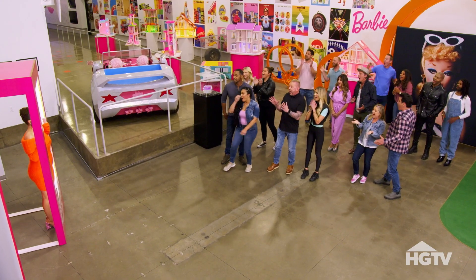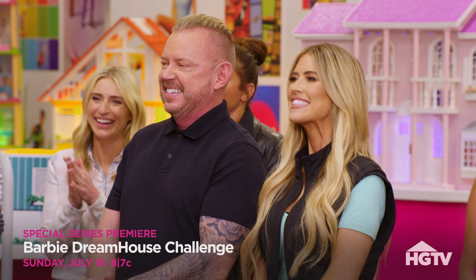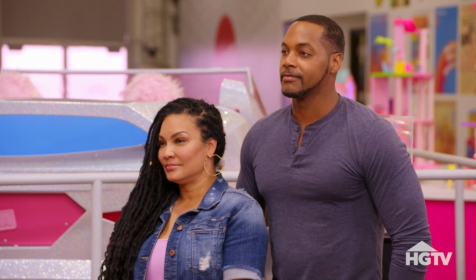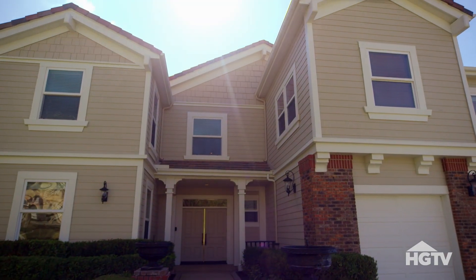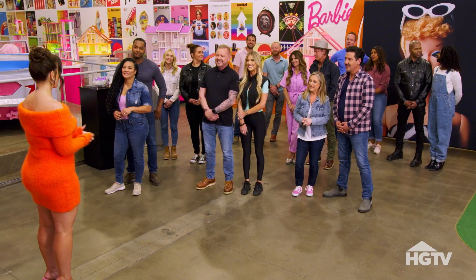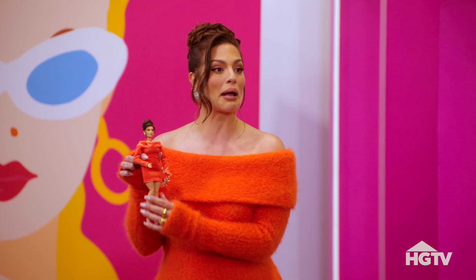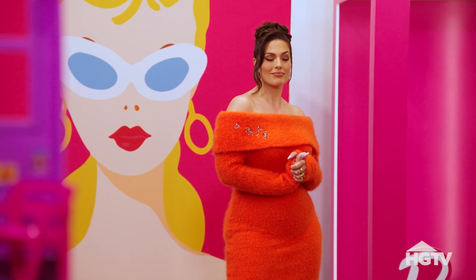Hello, team! Ashley Graham, are you serious? Welcome to Mattel — the epicenter of Barbie. Your mission is to transform one real but very ordinary home into an extraordinary, fully functional, life-size Barbie Dreamhouse. And like most people all over the world, each of you has a personal connection to Barbie. I know I do — and I don't mean to brag or anything, but Mattel did make a little Ashley Graham Barbie. I love that she's been chosen as the host because she represents today's woman, and it's super cool.